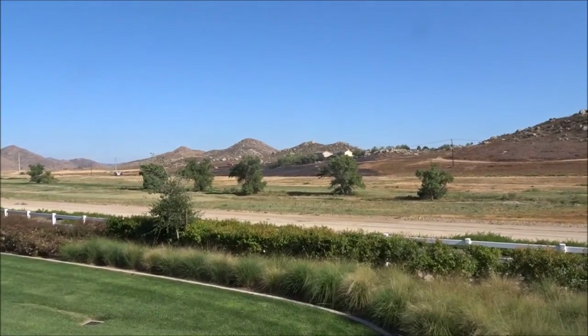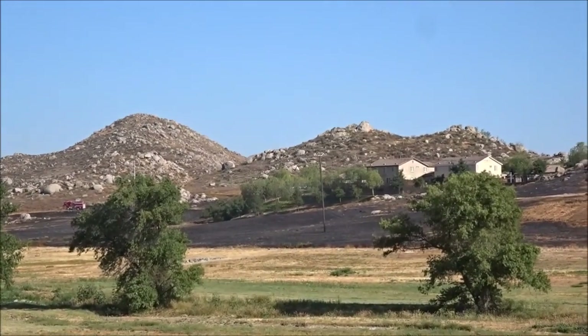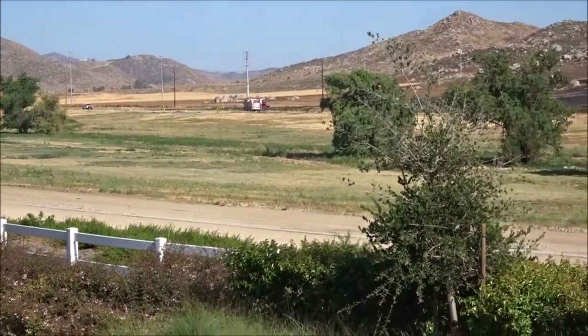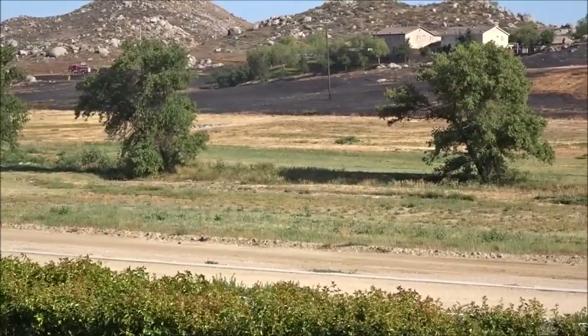See if I can zoom in over there — they did a really good job protecting those couple homes right there. Firemen are still out there and the smell is pretty much gone and no smoke.